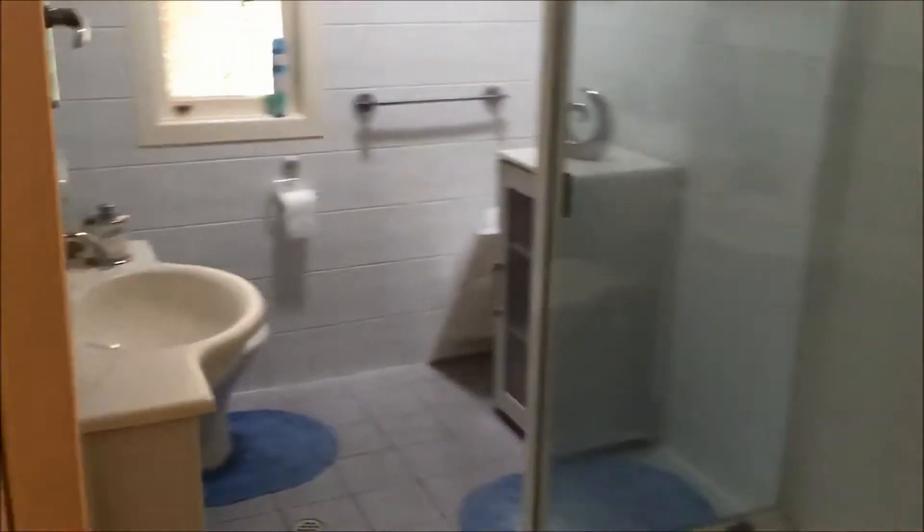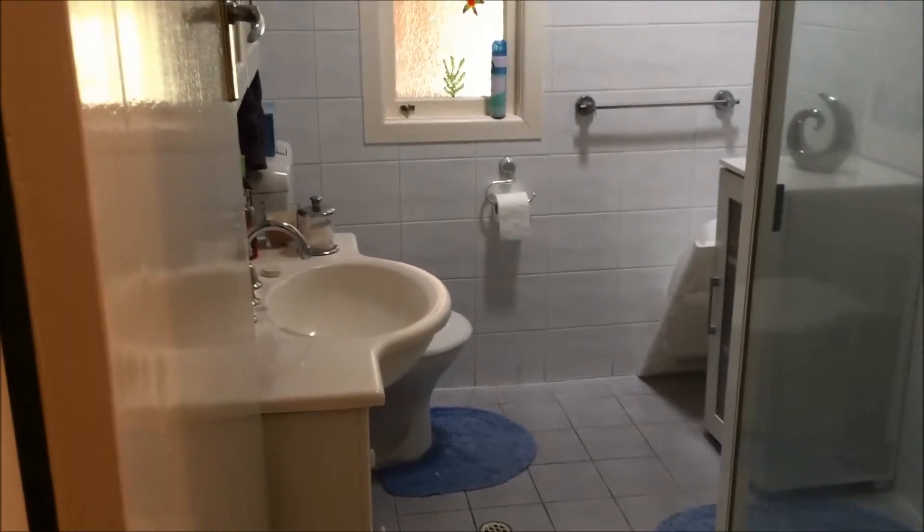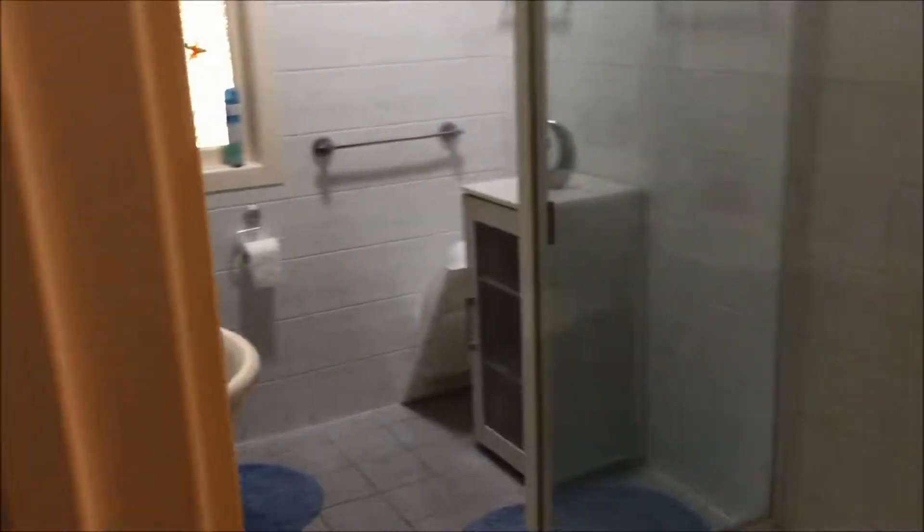Down the hallway to the main bathroom. There's a reasonably modern sink, a loo in there as well, and a big corner shower which is excellent — plenty of room. Heater lights up on the ceiling.